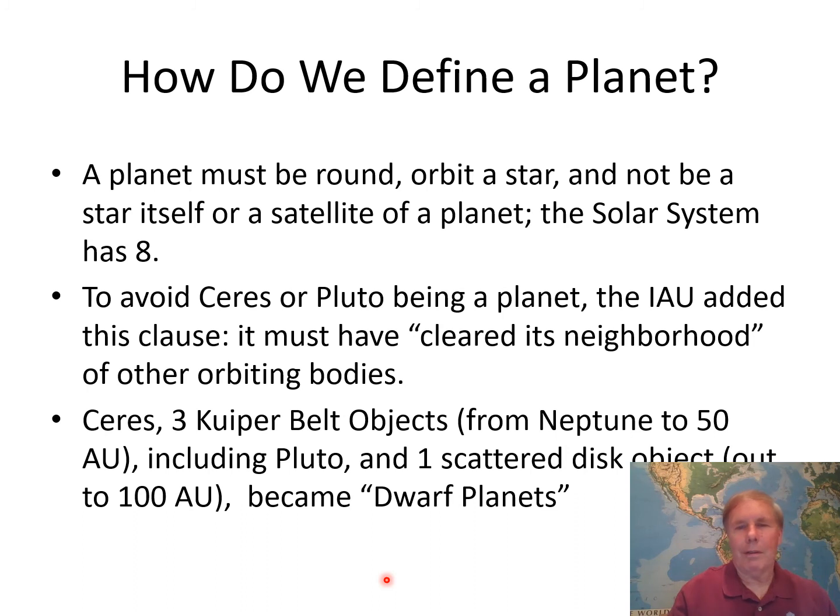This added clause is controversial — people are still ticked off about the whole thing. Ceres, three so-called Kuiper Belt objects, and Pluto all suddenly became called dwarf planets. Kuiper Belt objects are in orbits in the ecliptic from Neptune's distance — about 30 AUs out to 50 AUs. Pluto is considered a Kuiper Belt object. There is also one scattered disk object, which goes out to 100 AUs and is not in the ecliptic. These five objects became dwarf planets, meaning they're not regular planets. The reason was to keep the planet classification something special — a controversy that hasn't completely gone away.